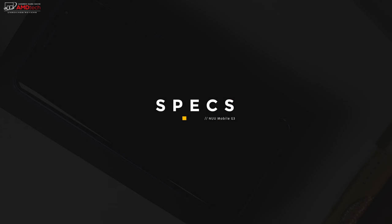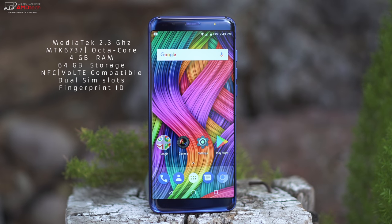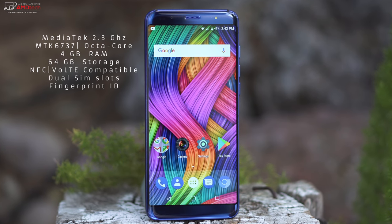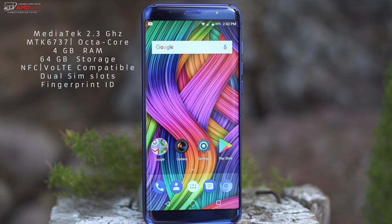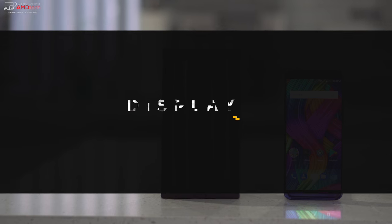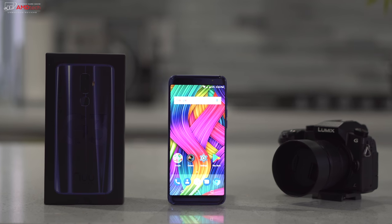Powering the New Mobile G3 is the MediaTek Helio P25 — the MediaTek MT6737 — an octa-core processor. It's got four gigabytes of RAM and 64 gigabytes of onboard storage. It also has something we don't normally see on a $200 smartphone: NFC, which is great for Android Pay.